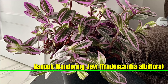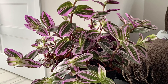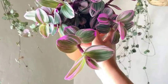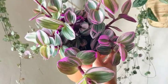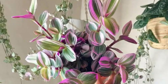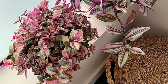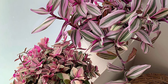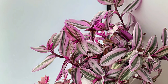Nanouk Wandering Jew, Tradescantia albiflora Nanouk, is a stunning indoor plant known for its thick, vibrant leaves with pink, purple, and green stripes. It thrives in bright, indirect light, which enhances its striking colors, but can also tolerate lower light levels, though its colors may fade. Water when the top inch of soil is dry, and avoid overwatering to prevent root rot, as it prefers well-draining soil. This plant enjoys moderate humidity but can adapt to regular indoor conditions.